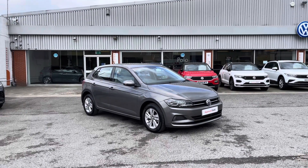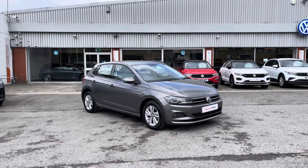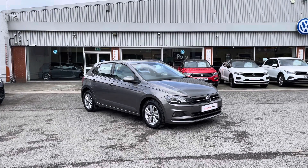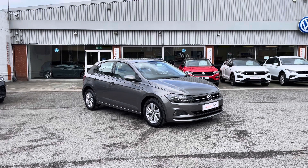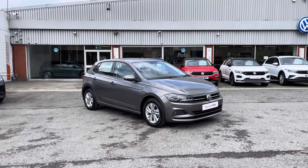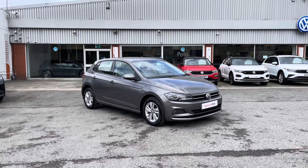Hello from Olden Volkswagen. Here we have a brilliant addition to our approved used line-up. The approved used Volkswagen Polo SE 1.0 TSI 95PS in the stylish limestone grey metallic finish joins us at Olden Volkswagen, and it does include a minimum of 2 years Volkswagen approved used warranty alongside flexible finance packages available.